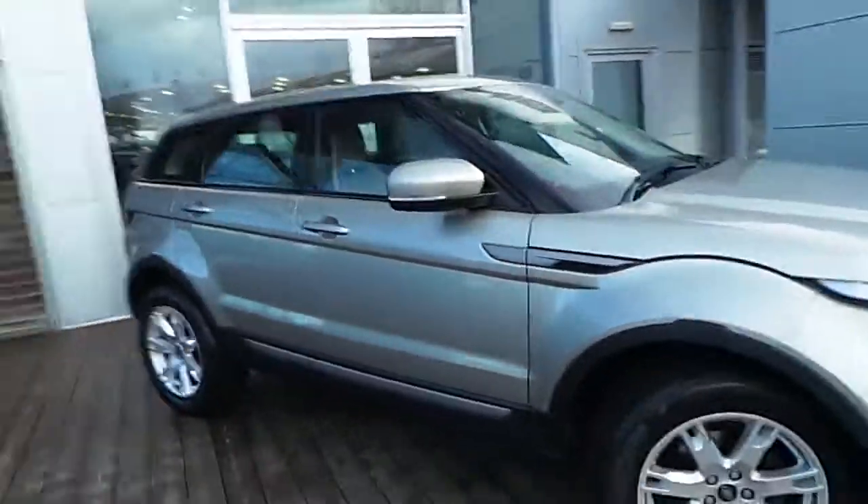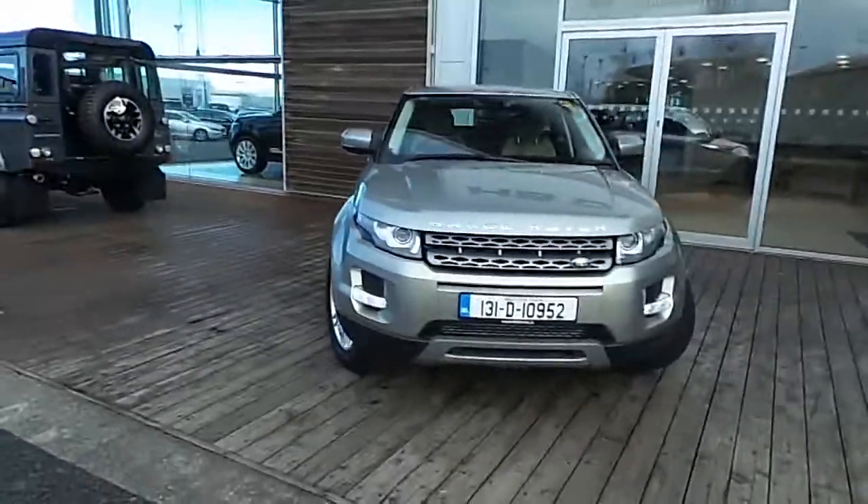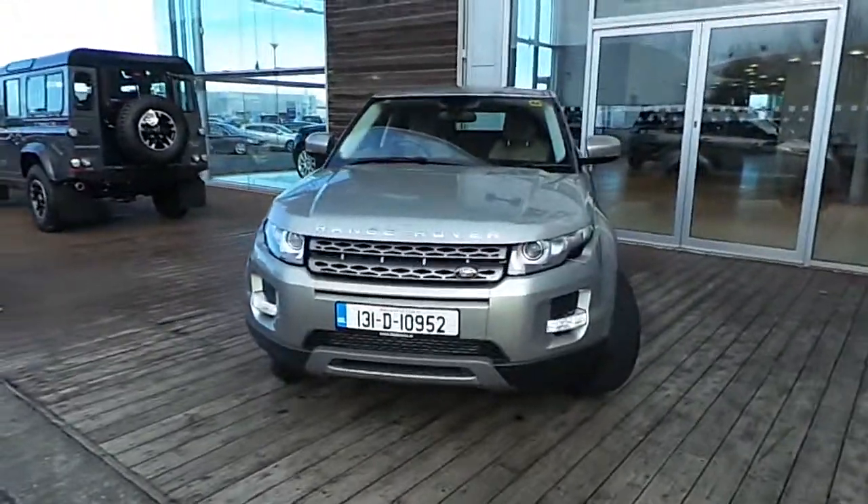If you want to know more about this car, please contact a member of our sales team on 8701400. Alternatively, you can drop in to us at HP Dennis Land Rover, Airside Motor Park Stores. Thank you for viewing.